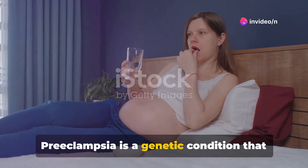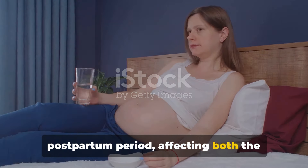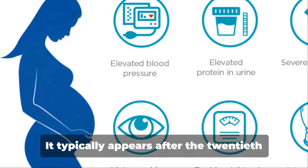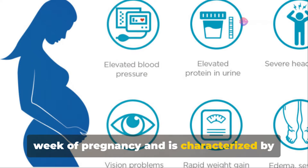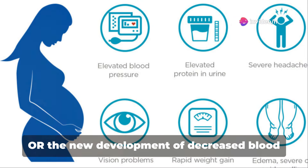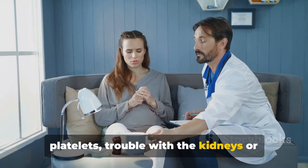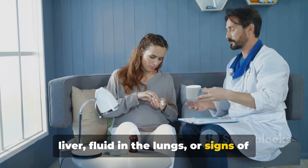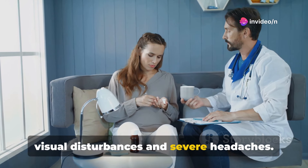Preeclampsia is a condition that occurs only during pregnancy and the postpartum period, affecting both the mother and the infant. It typically appears after the 20th week of pregnancy and is characterized by high blood pressure and often a significant amount of protein in the urine, or the new development of decreased blood platelets, trouble with the kidneys or liver, fluid in the lungs, or signs of brain trouble such as seizures and visual disturbances and severe headaches.